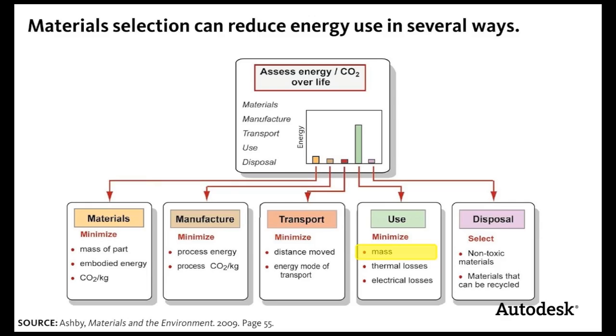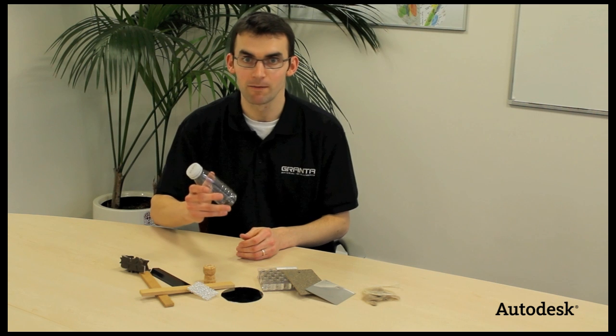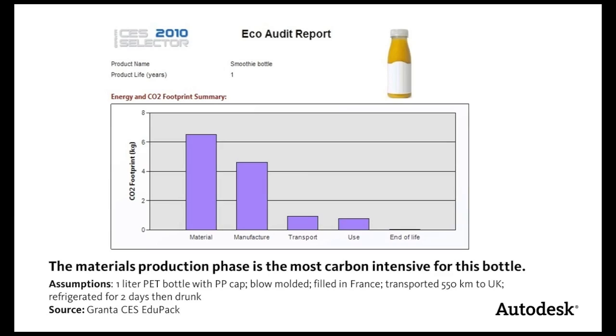For example, for things like aeroplanes, the use phase has the biggest impact, so you'd want to reduce the mass of the product. But for refrigerators, you'd want to reduce thermal losses. For some products, like a drinks bottle, the major impacts occur during the material's production phase. So the design strategies you can use here are to minimise the amount of material and also the impact of that material.